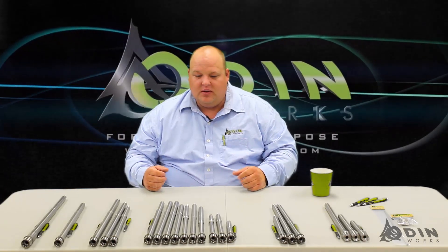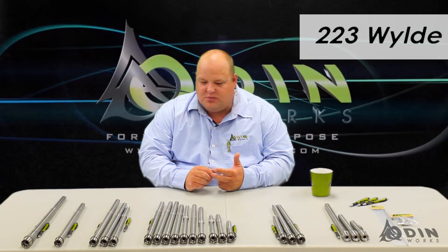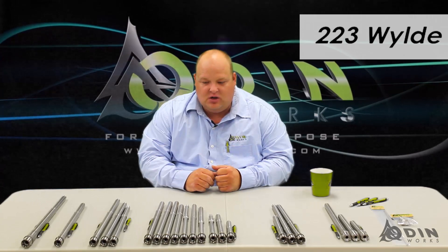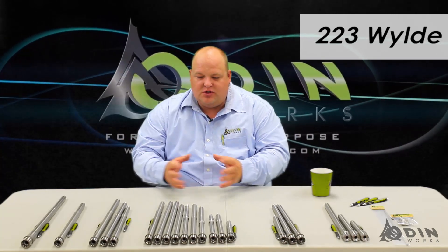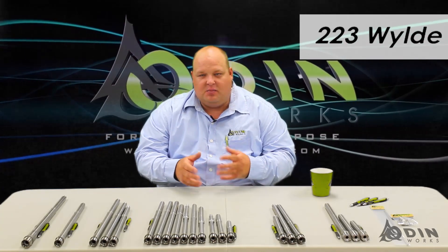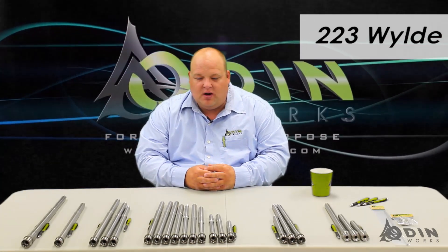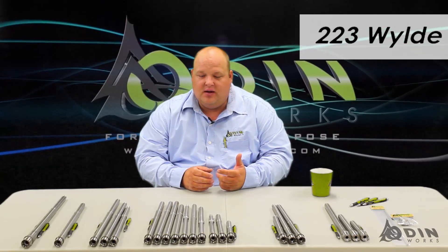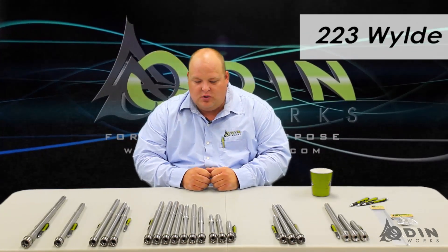So why would you pick a certain barrel? For 223, you might need a 223 barrel if you're replacing an old worn-out barrel or just a low-cost barrel that came on a $300 gun and you want something better. Our most popular barrel is the 223 Wylde. The reason we chose the 223 Wylde is you're able to use 223 Remington ammunition and 5.56 ammunition. Most of you know you can't use 5.56 in a 223 Remington chamber — the pressures don't work, you get stuck cases and bad things can happen. The great thing about the 223 Wylde is you can use any kind of 5.56 or 223 Remington ammunition and you don't lose the accuracy that you do with the 5.56 chamber.